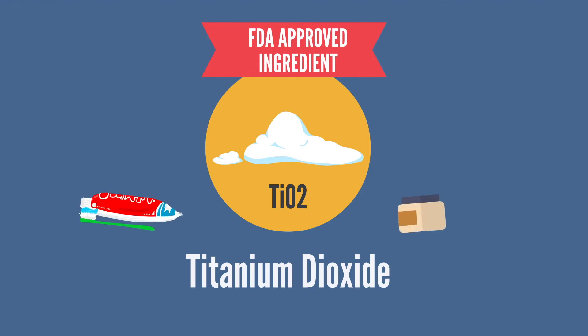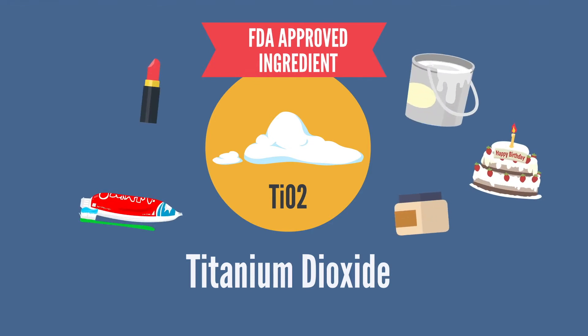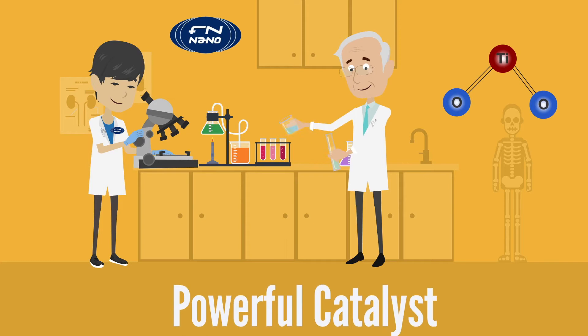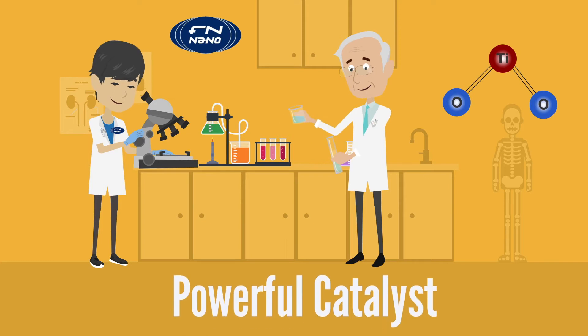Pure titanium dioxide is a fine white powder used as an FDA-approved pigment in many common household products, such as toothpaste, makeup, paint, food coloring, and even sunscreens. More importantly, titanium dioxide is a powerful catalyst, accelerating the photocatalytic process.